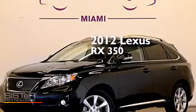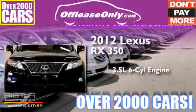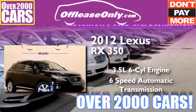This is a 2012 Lexus RX 350. It has a 3.5-liter six-cylinder engine and a six-speed automatic transmission. Plus, having just come off lease, this Lexus is in like new condition.